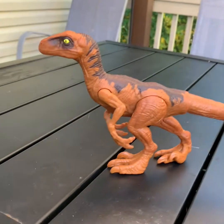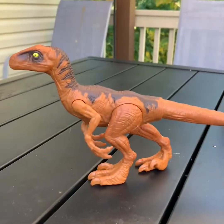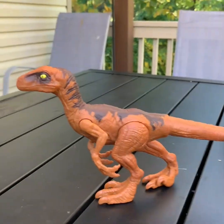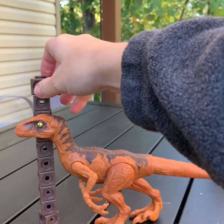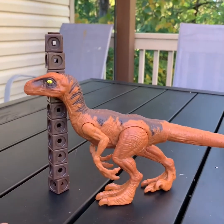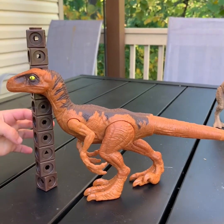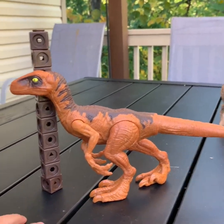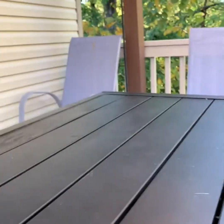I think this is a velociraptor from the Jurassic Park and Jurassic World movies. A real velociraptor had feathers. Let's measure this one — how tall is it? I'm guessing eight. I think it's eight. Eight. So 10 minus two is eight — he is eight tall.